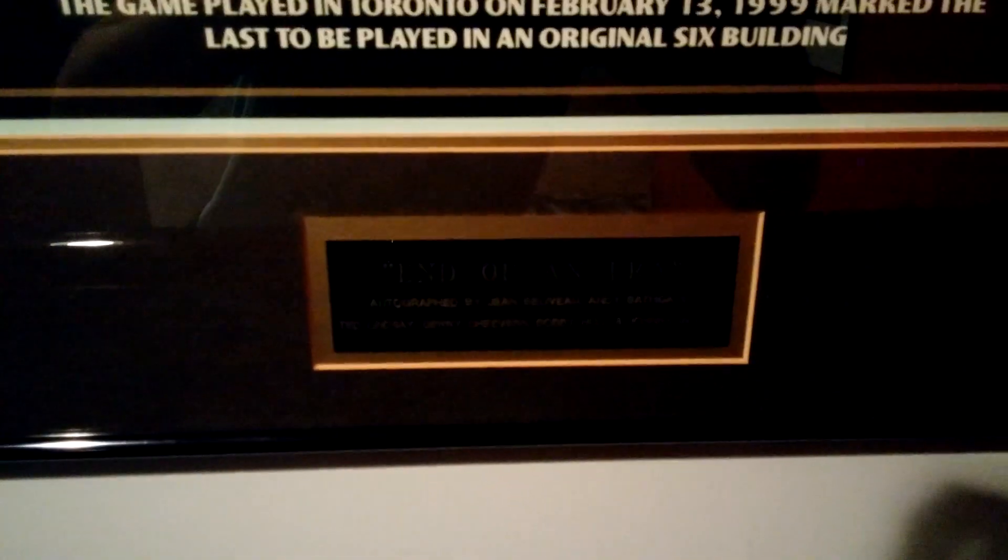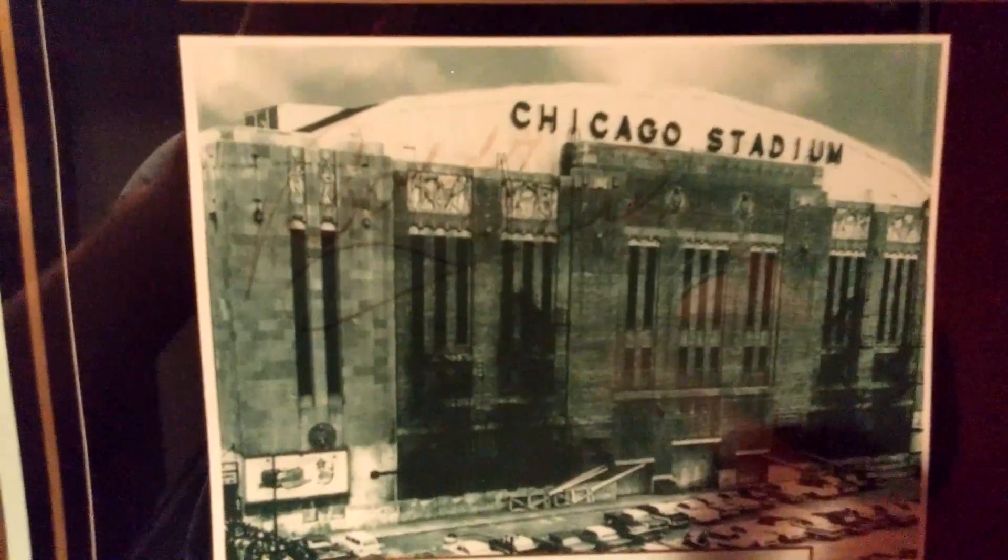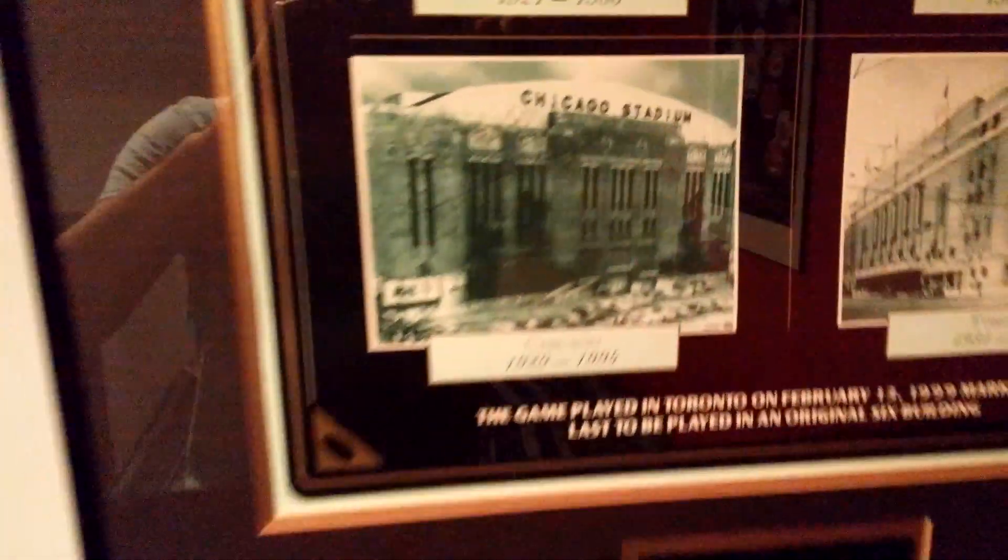Behind my TV here guys you can see another picture — this one's really cool. It's the Original Six arenas, and it's actually signed by one player from each team. You can see there's Jean Béliveau, Ted Lindsay, Bobby Hull, Johnny Bower. See if I can show you the Bobby Hull signature right there on the Chicago Stadium — pretty sick. I actually just recently got that picture, so really excited to have it.